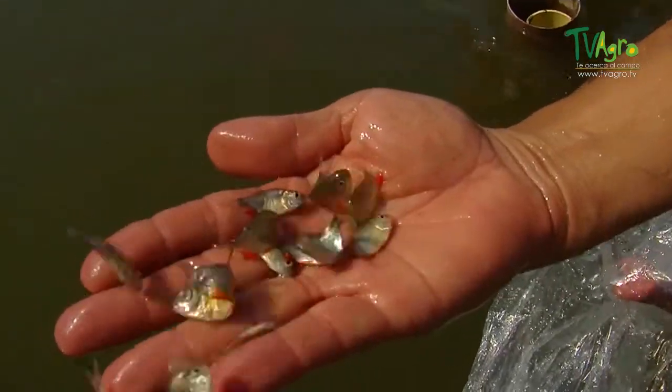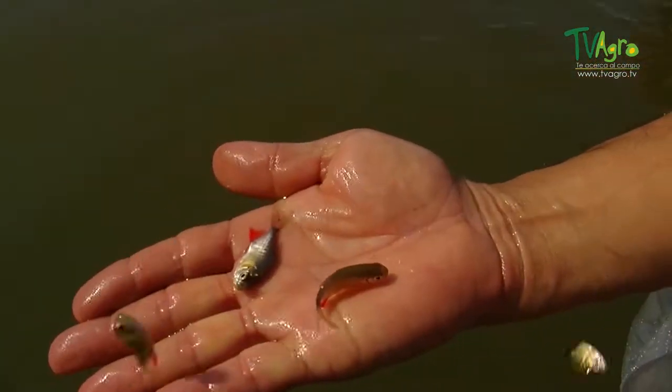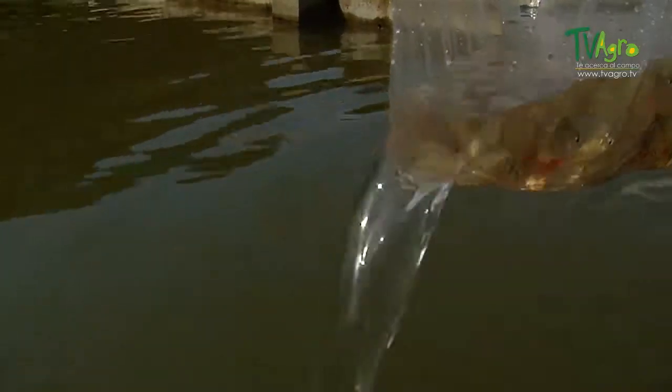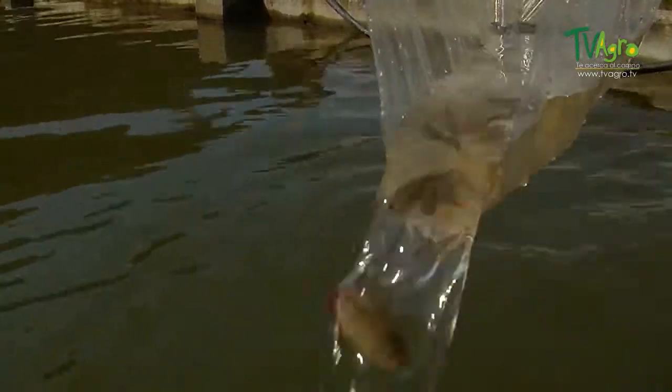The spawning of the kachama is complete, taking place before the waters reach their maximum height. Sexual maturity takes place at three to four years of age, when specimens reach a weight of around four to five kilograms. Females can lay an average of 150,000 eggs per kilogram of live weight.